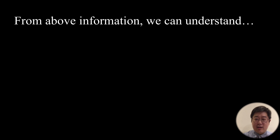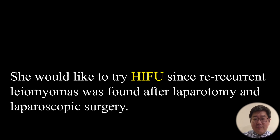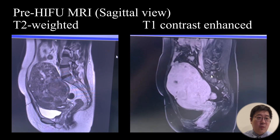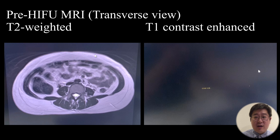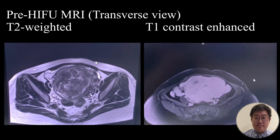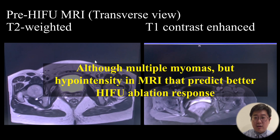From the above information, we can understand this is not an easy case. She chose to try HIFU since recurrent leiomyomas were found after both laparotomy and laparoscopic surgery. This is her pre-HIFU MRI in sagittal view — the left side is T2-weighted image and the right side is T1 contrast-enhanced image. The transverse MRI view also shows multiple myomas with hypointensity. We can predict the HIFU ablation response for this case.